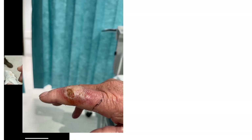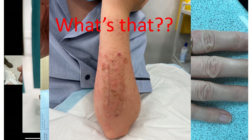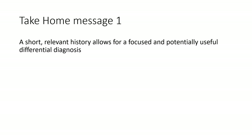He sends me photos — lots and lots of photos — always with the same question: what's that? Now, whilst it is true that there are some conditions that are so characteristic that words are unnecessary, more often than not the accompanying story can be quite helpful. So I often respond with: what's the history? And Associate Professor Graham, true to form, usually responds with: what's a history? This brings me to my first take-home message: a short, relevant history allows for a focused and potentially useful differential diagnosis.